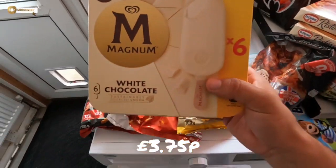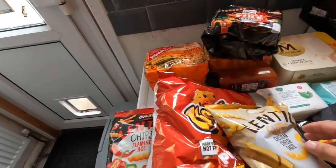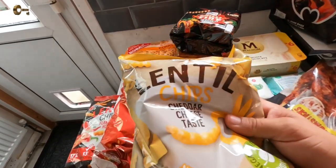Jen picked up some white chocolate Magnum ice cream — you get six in a pack. I've never had these ones before. Also these cheddar cheese lentil chips.